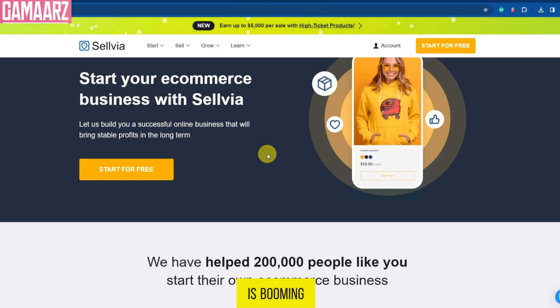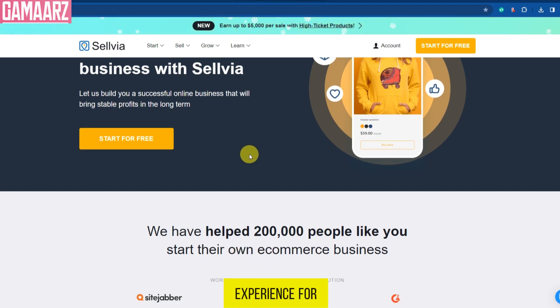E-commerce is booming, and having the right tools can make or break your online business. Sellvia has been making headlines as an all-in-one e-commerce solution, promising to simplify and enhance the selling experience for online retailers. So, let's find out if it lives up to the hype.